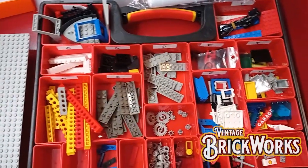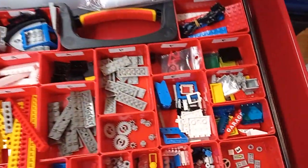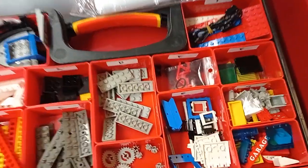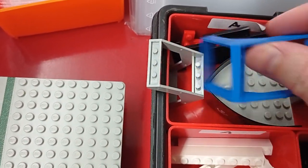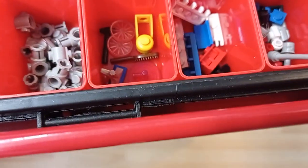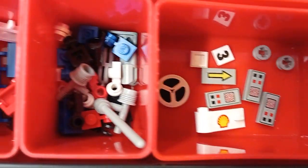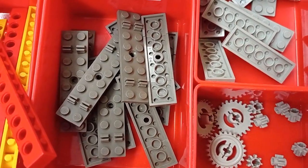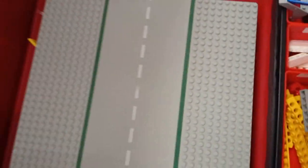I got this really cool order from Italy — it's 157 euros and basically only parts from the 1980s or older: old Technic wiring, classic space windscreens, printed tiles, classic space and town pieces, and these old railroad parts.